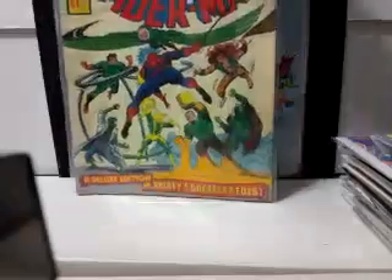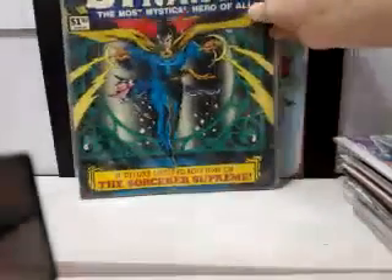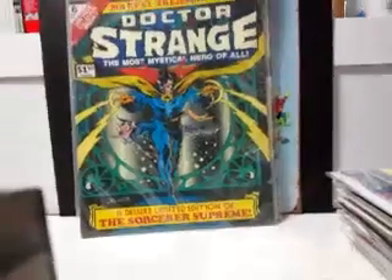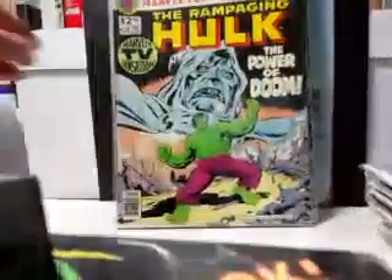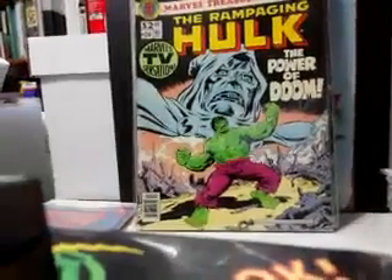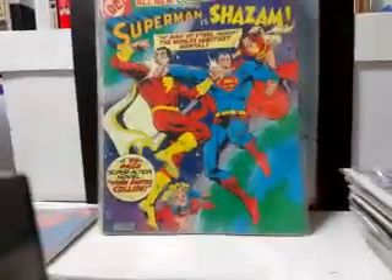Picked up some more treasuries: the Spectacular Spider-Man Marvel Special Edition featuring Spidey's Greatest Foes, Marvel Treasury number six featuring Doctor Strange, Marvel Treasury number 17 featuring the Incredible Hulk, number 20 with the Hulk again, Superman versus Shazam — very happy to have that, look at that cover — and more Secret Origins of Supervillains.